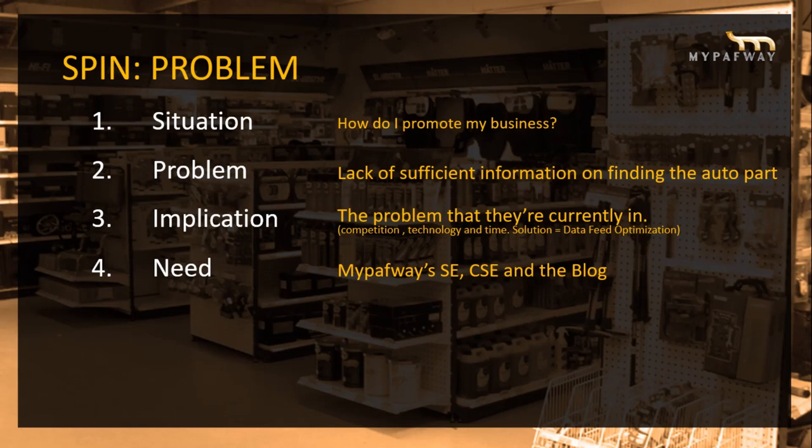Problem: lack of sufficient information in finding the right auto parts. There's a lot of information online which can be misleading — due to misinformation or disinformation. I came up with the concept of allowing enthusiasts the ability to find an assortment of parts and information at one website, MyPathway.com, through the comparison shopping engine.